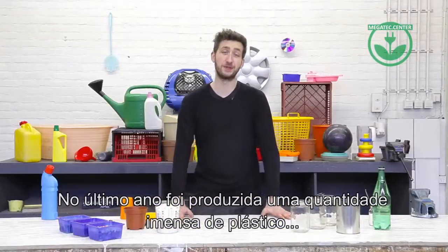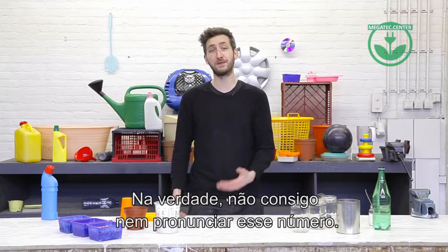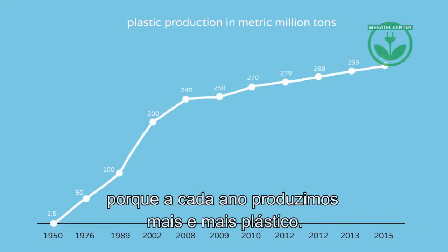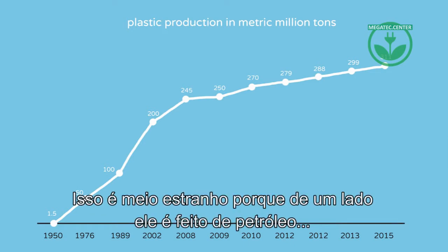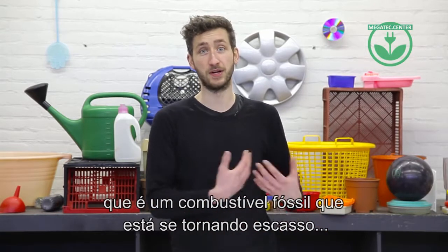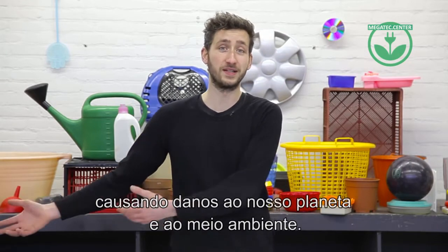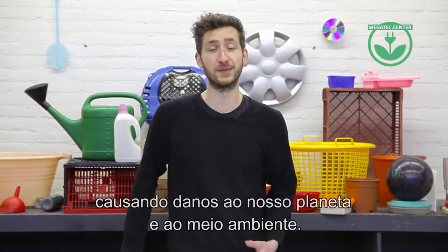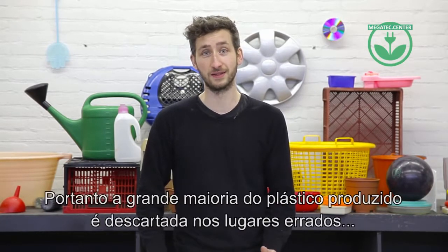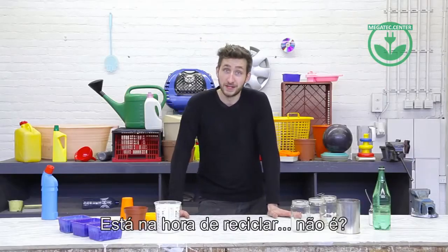Last year we produced a lot of plastic. I cannot even imagine how much this is — in fact, I couldn't even pronounce it, that's why I wrote it down. And this number is still growing every year because we keep producing more new plastic. Which is kind of weird, because on one hand it's made from oil, a precious fossil fuel we're running out of. And on the other hand, it ends up in places where we don't want it, damaging our planet and environment. Research suggests that less than 10% of our plastic actually gets recycled, so a lot of it ends up in the wrong place. Time to get recycling, right?